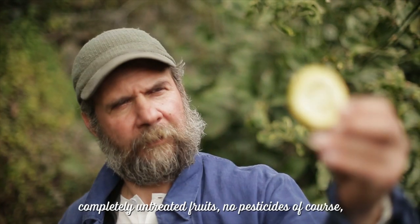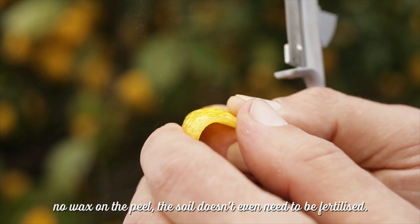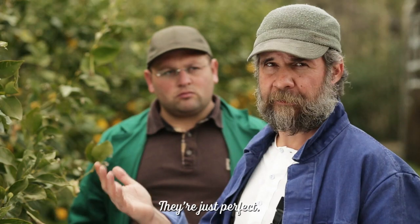Very untreated fruits, of course — no pesticides, no wax on the shell. We don't even need to irrigate because of the soil. That's what we need.